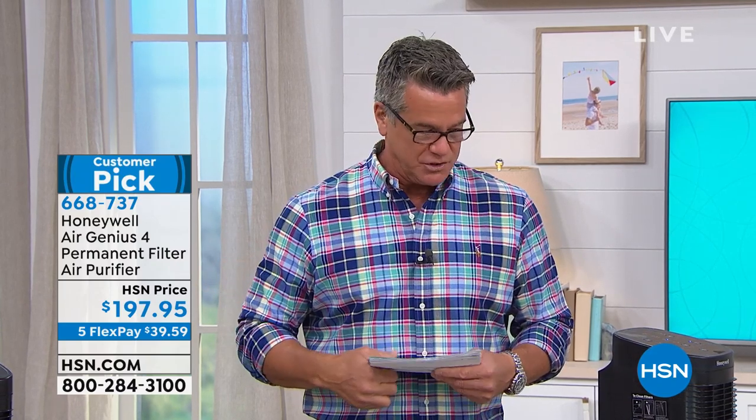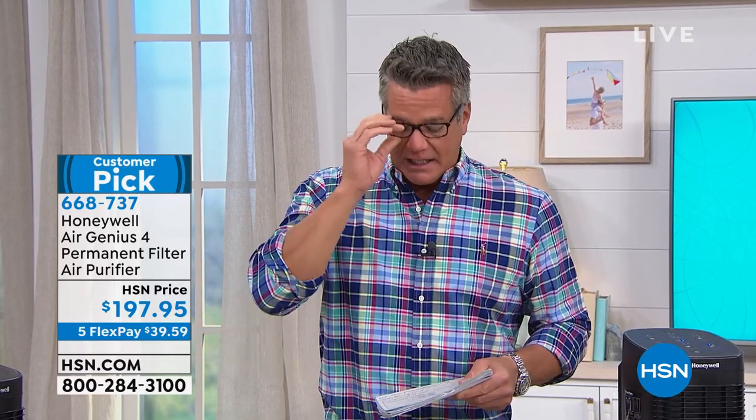I have new ones now that I absolutely love. Two of the ones I have are from Honeywell, which is the one we're featuring today. I don't have this specific model — this is their best model. I call it the ultimate air purifier because it does multiple levels of purification.